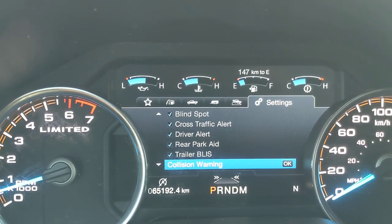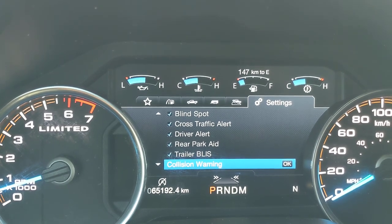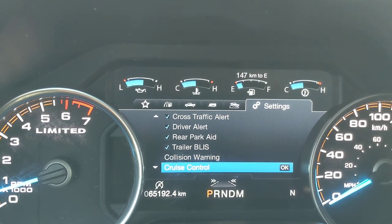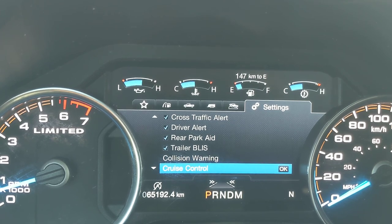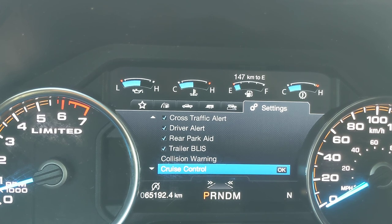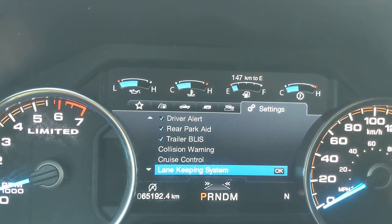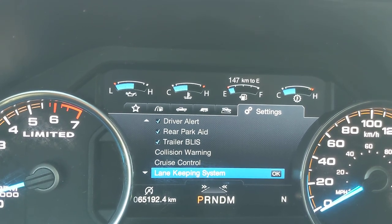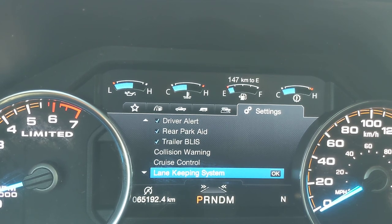Trailer BLIS extends the blind spot monitoring out to the edge of your trailer so you can appropriately back up. It's got collision warnings and active cruise control, which adjusts your vehicle's speed automatically to match the flow of normal traffic. Lane keeping assist keeps the vehicle going right down the middle of your lane if you get distracted for even a few milliseconds.